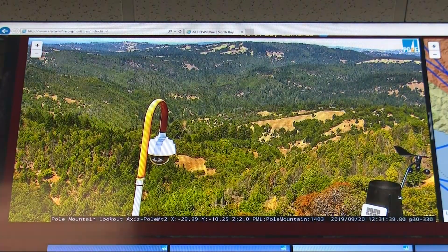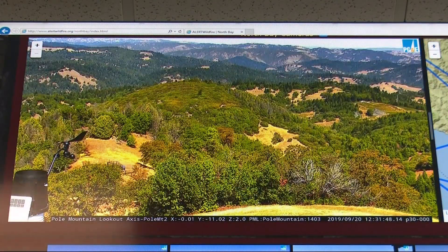These cameras are available to the public online, but you cannot control them. More cameras will be added in the future. In Sonoma County, Wilson Walker, KPIX 5.